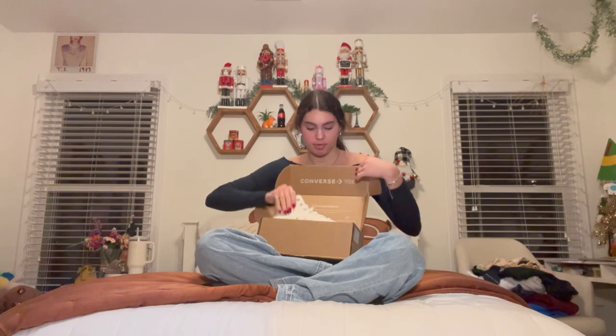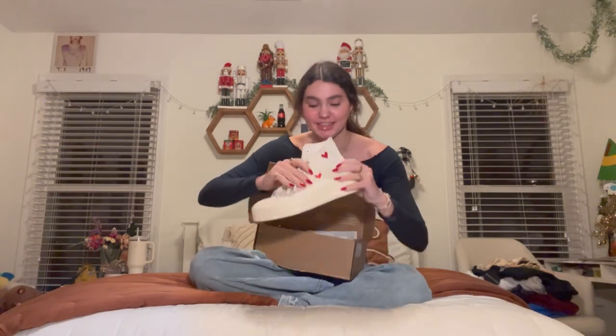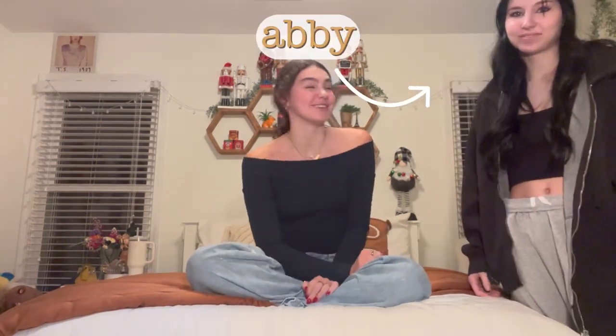Next, in the clothes category, I got a pair of shoes — Converse. They're like platform white and have three little hearts on them. I think they're really cute. I love Converse, I have a lot of pairs. My friend Abby also made a quick cameo to say hi!